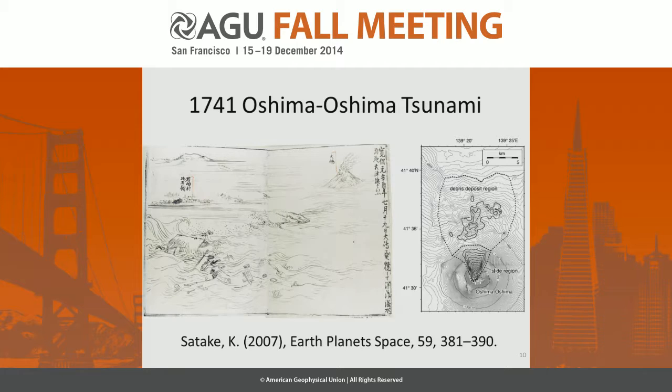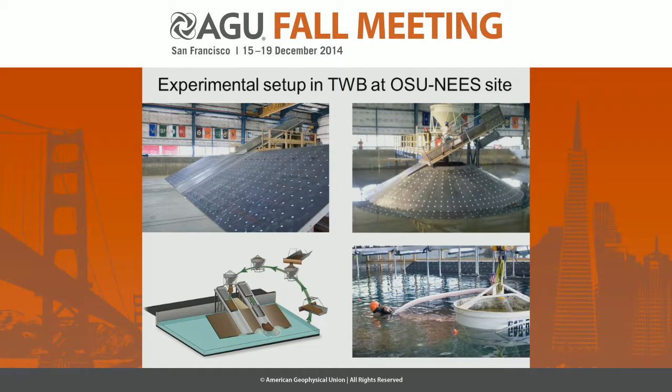Another scenario, of course, is conical islands. Two very large events in Japan: the Shimabara event in 1792 killed 15,000 people — the largest run-up by a tsunami in Japan at 54 meters. And Oshima here, from Satake Sensei's work — an uninhabited volcanic island, but the tsunami killed a few thousand people on Hokkaido. So this then led to large-scale 3D experiments.